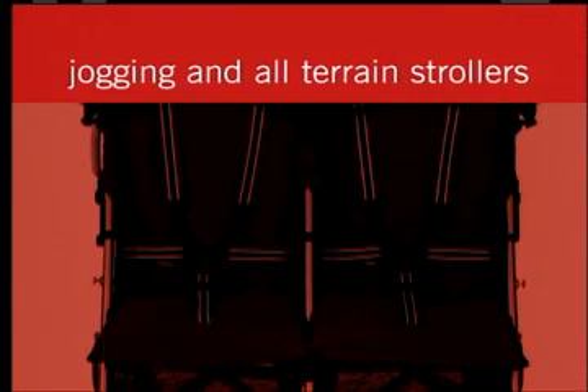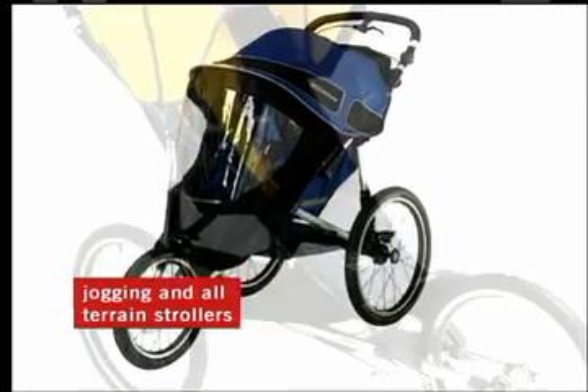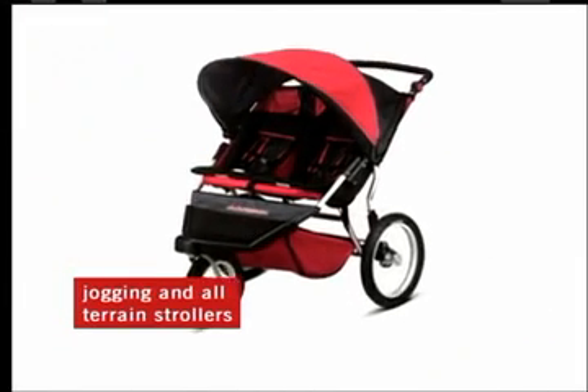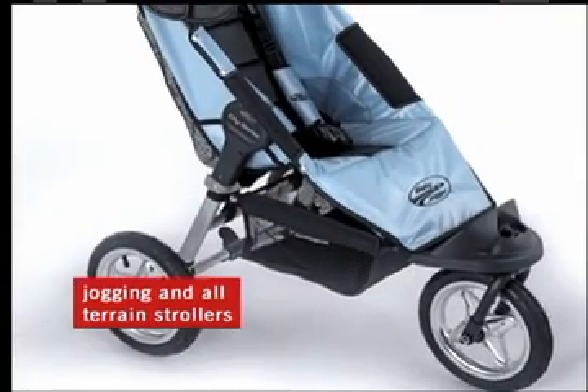Jogging strollers and all-terrain strollers have three large wheels that give a smooth ride on almost any surface. They've also got heavy-duty tires that give extra traction on mud, grass, sand, and gravel. They're made with deep seats designed to give a safe and comfy ride.